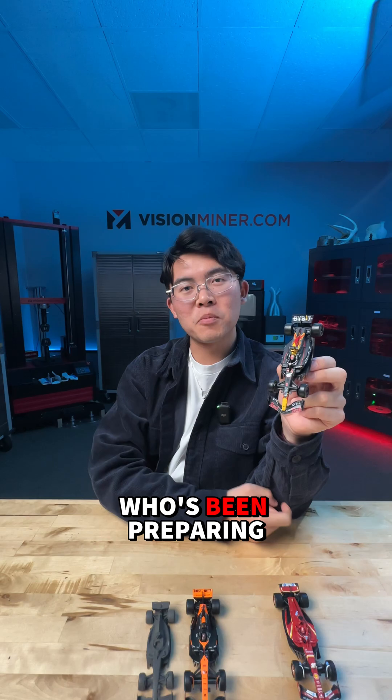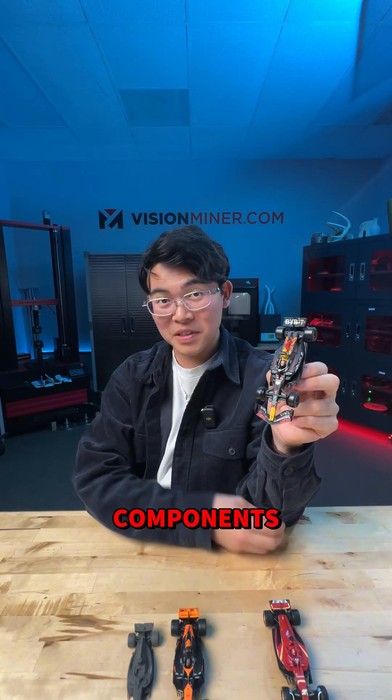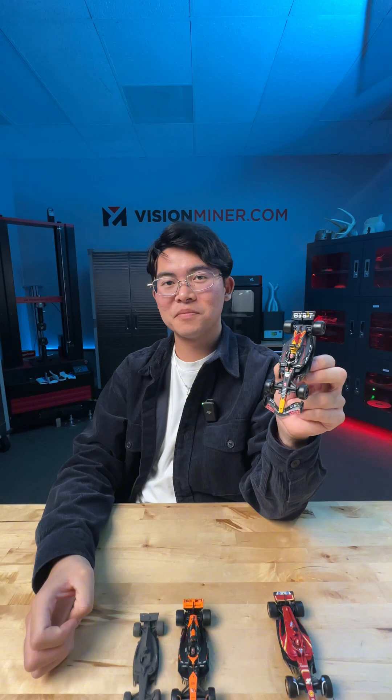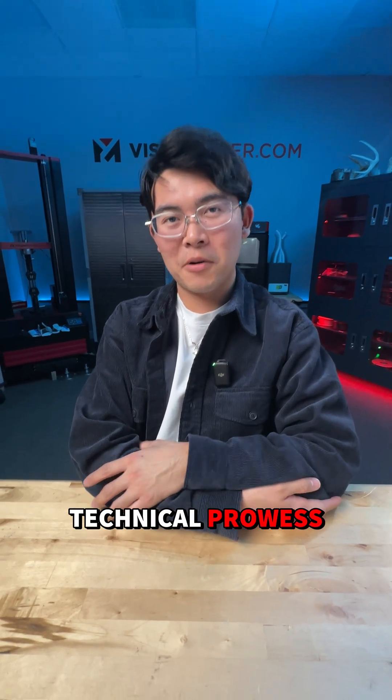And Ford, who's been preparing for next season's debut with Red Bull Racing, has been 3D printing thousands of components in metal and other thermoplastics and polymers to get ready for 2026's F1 regulations. The bottom line is 3D printing is the new battleground for all the F1 teams to showcase their technical prowess.